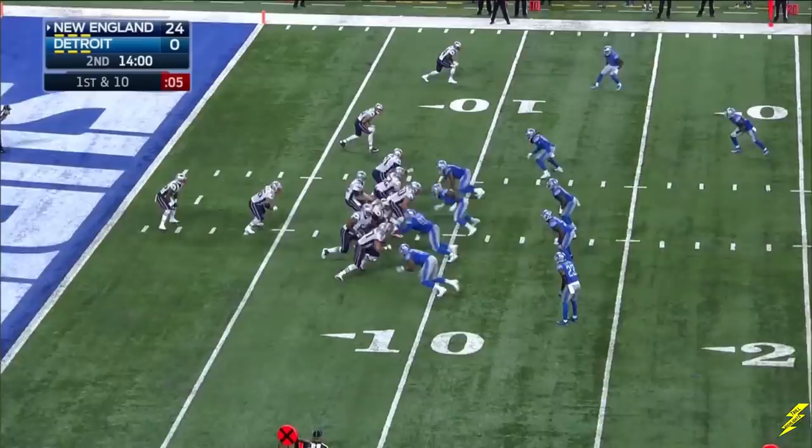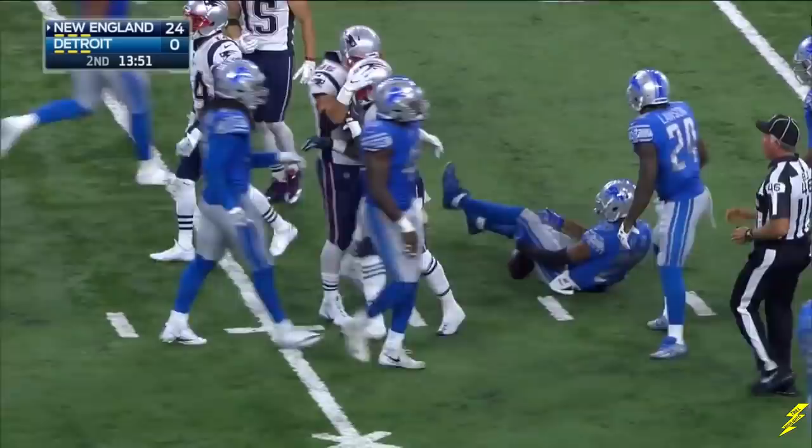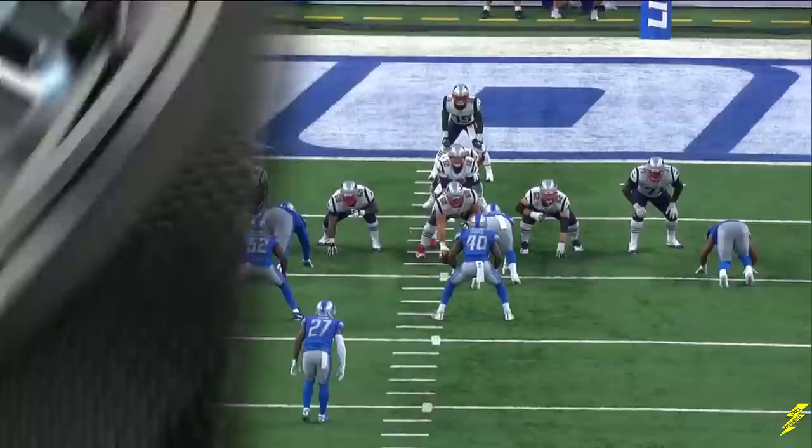It's an NFL record low — two picks. Big hole, Gillislee. Third level past the 35 to the 36, maybe 37-yard line. Darius Slay prevented the home run run.